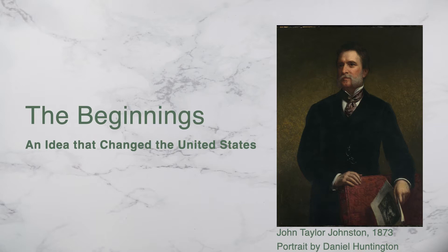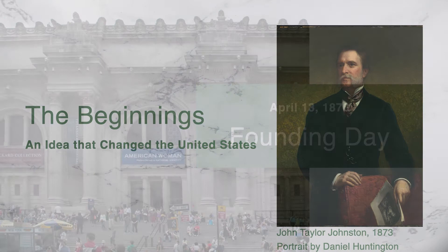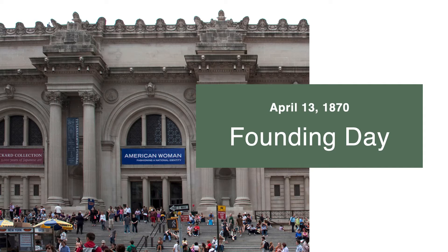One of these founders was John Taylor Johnston. He was a businessman who made his fortune through the railroad system. His personal art collection helped to seed the Met's foundational collection. It took a few years to get everything in place for the new museum. On April 13, 1870, the New York State Legislature granted the incorporation that allowed the Metropolitan Museum of Art to be created.